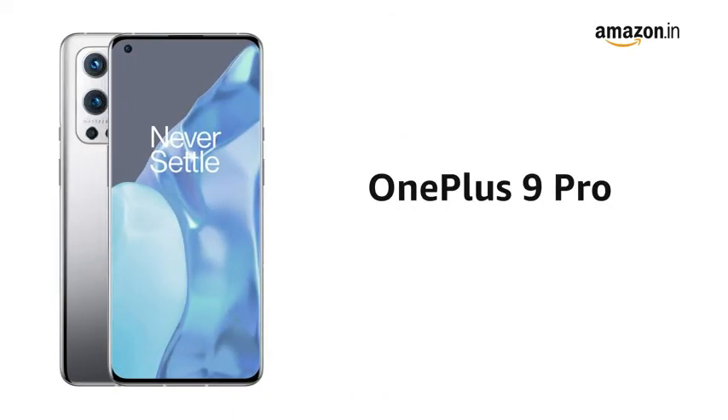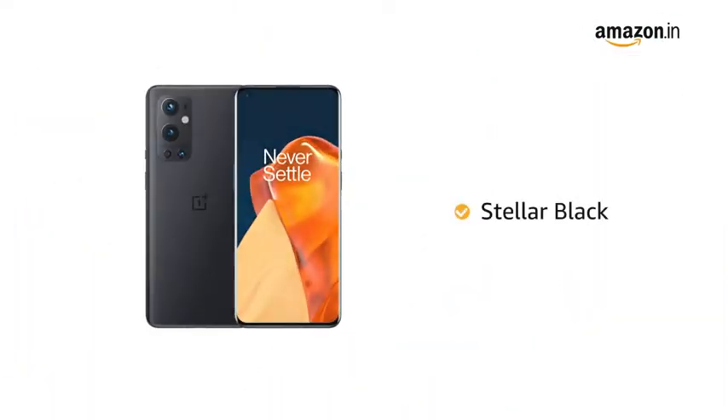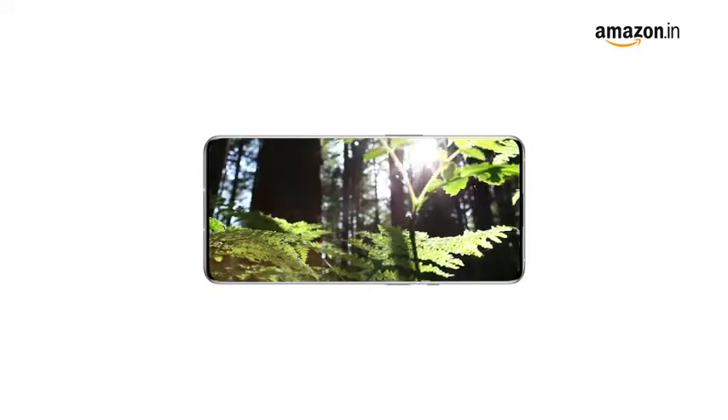The OnePlus 9 Pro is a 5G-enabled phone. It is available in morning mist, pine green, and stellar black colors. The phone comes with 12GB RAM and 256GB internal storage, providing seamless multitasking.